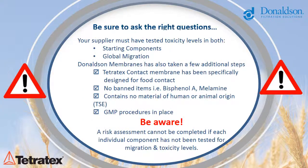Take the time to ask the right questions — toxicity tests must be completed on both starting components and global migration. Donaldson Membranes has also taken extra steps: we designed the Tetratex Contact membrane specifically for food contact, we have no banned items such as bisphenol A and melamine in our product, Tetratex Contact does not contain any material of human or animal origin, and we also have GMP procedures in place.